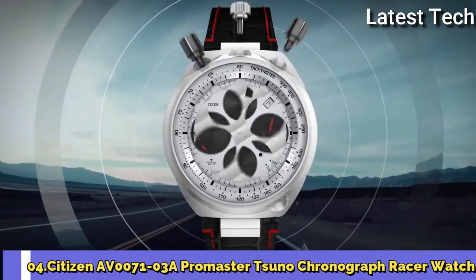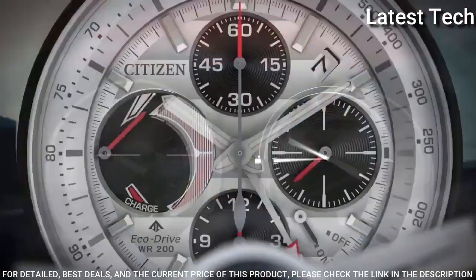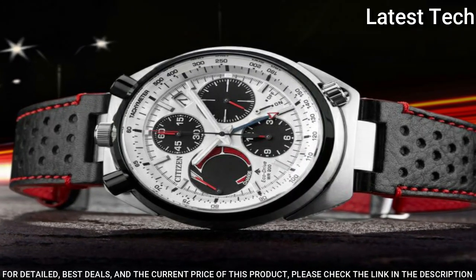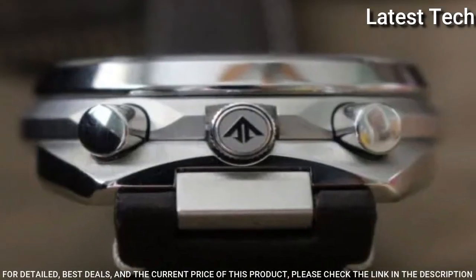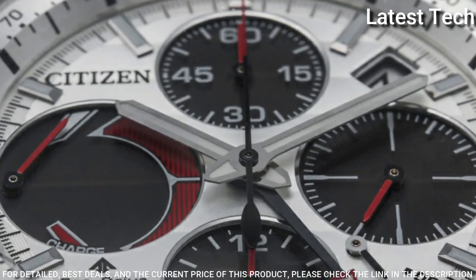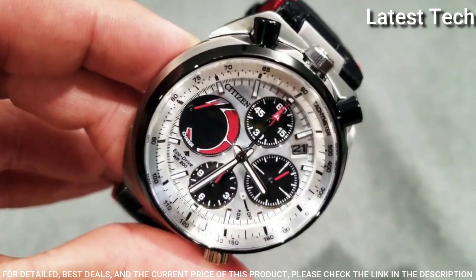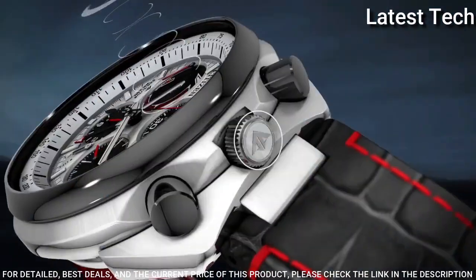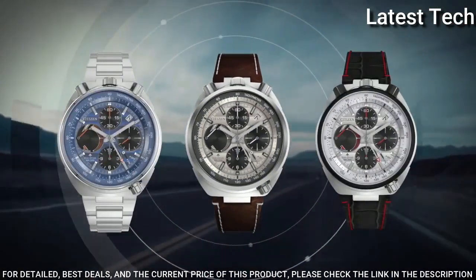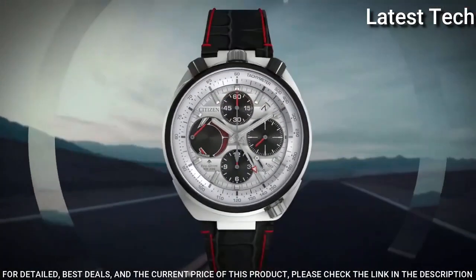Number 4: Citizen AV0071-03A Promaster Suno Chronograph Racer Watch. Silver Tone and Black Stainless Steel Case with a Black Leather Strap, Silver Dial with Silver Tone Hands and Index Hour Markers. Dial Type Analog, Luminescent Hands and Markers, Date Display between 1 and 2 o'clock position, 4 Subdials displaying 60 Second, 60 Minute, 12 Hour, and Power Reserve Indicator. Citizen Caliber EcoDrive E210 Movement, Scratch Resistant Sapphire Crystal, 45mm Case Size, Buckle Clasp, Water Resistant at 200 Meters. Functions: Chronograph, Flyback, Alarm, Date, Day, Hour, Minute, Second, Power Reserve Indicator. Solar Powered, Japanese Movement.